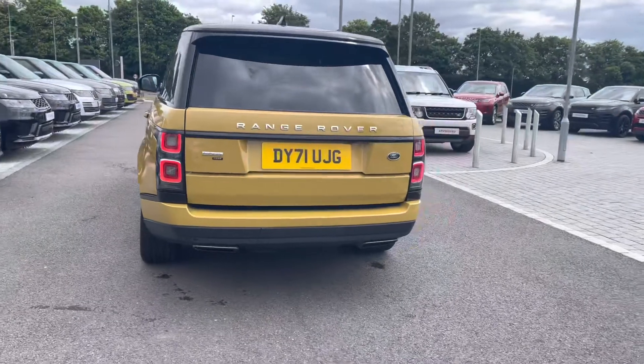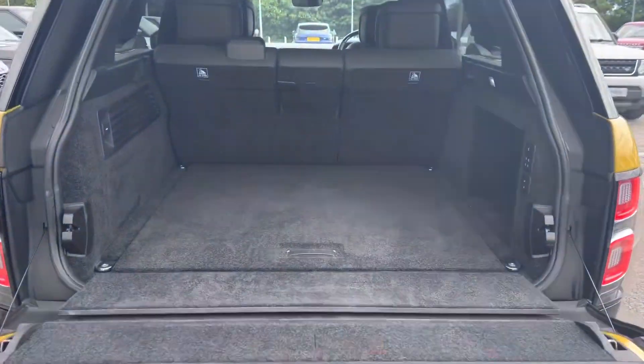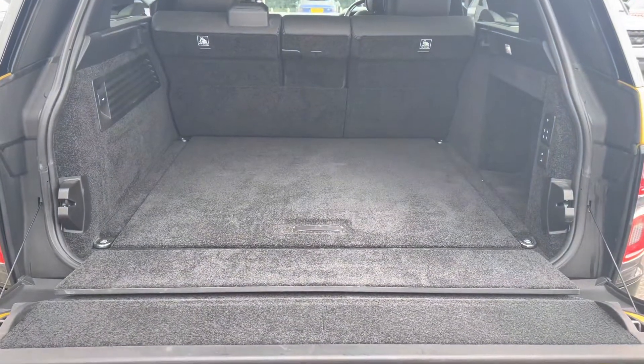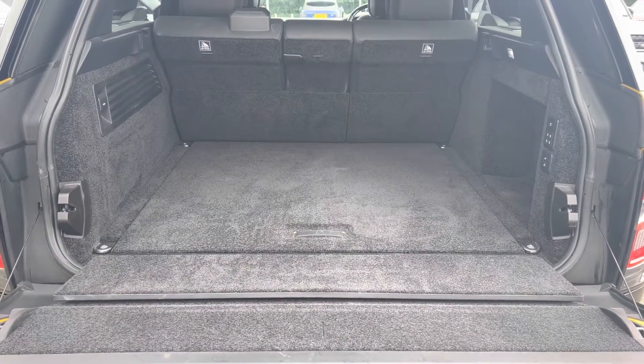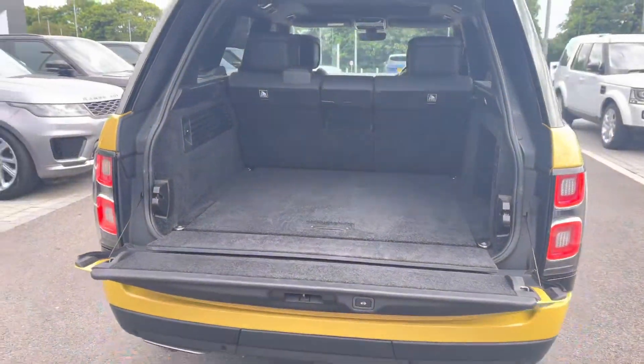You also have a powered tailgate, which is ideal if you have your hands full. As you can see, there's enough space for personal items such as golf clubs and pushchairs, and you can also put the seats down if you need extra room.